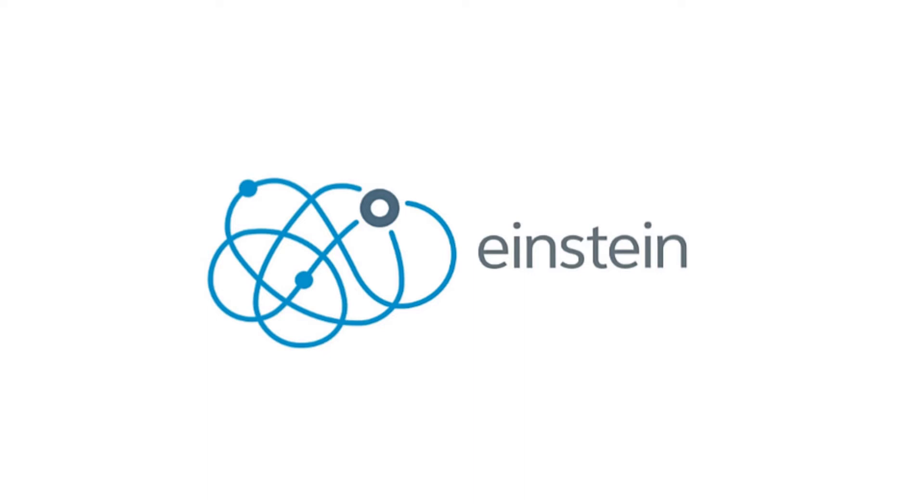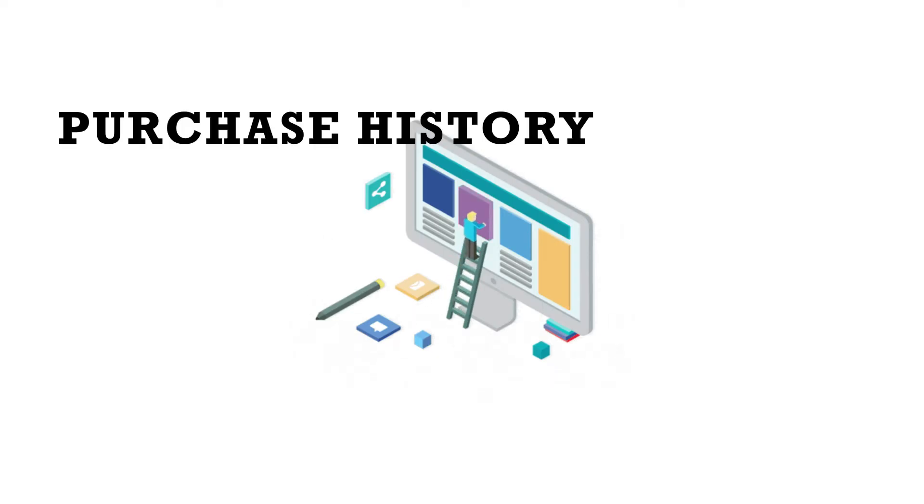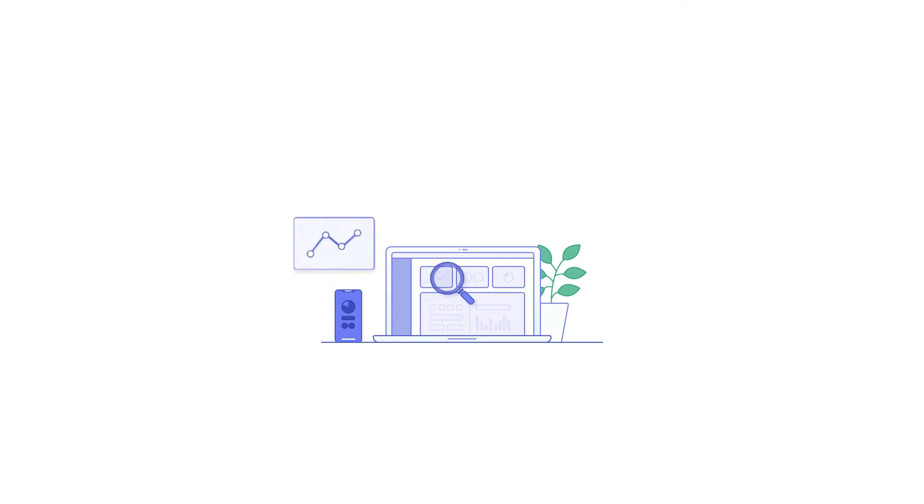Einstein Analytics will take away the burden of building predictions from scratch. Number two: service personalization. With seamless access to customer data at hand, it greatly increases the ability to provide personalized services to the client, as things like purchase history and previous customer interactions are readily available.